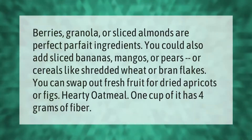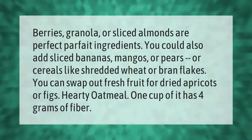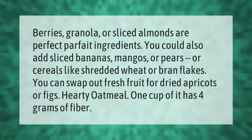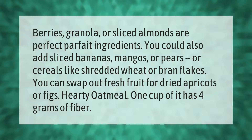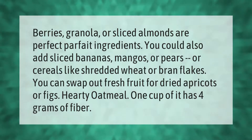Berries, granola, or sliced almonds are perfect parfait ingredients. You could also add sliced bananas, mangoes, pears, or cereals like shredded wheat or bran flakes. You can swap out fresh fruit for dried apricots or figs. Hearty oatmeal — one cup has four grams of fiber.